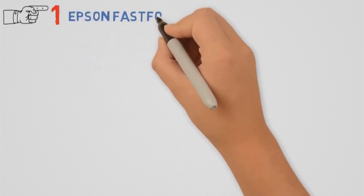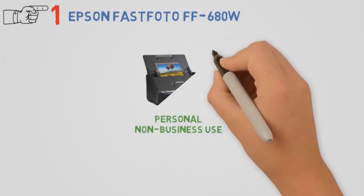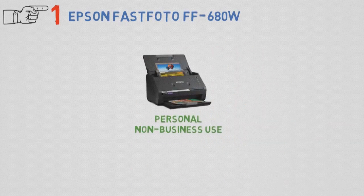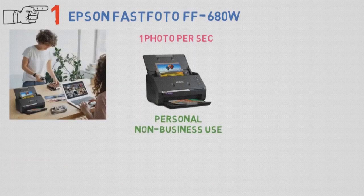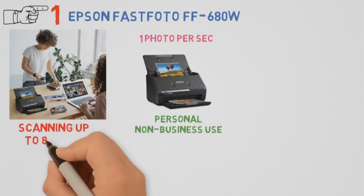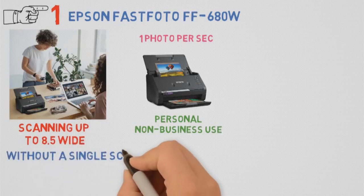Starting off at number 1, we have the Epson FastPhoto FF-680W. If you are looking for something for personal non-business use, then this absolute beast might be the thing for you. It can scan as fast as up to one photo per second, which is pretty impressive. You don't need to worry about your photos being damaged, as this one has a safe touch feature for scanning up to 8.5 inches wide, Polaroid photos, and postcards.